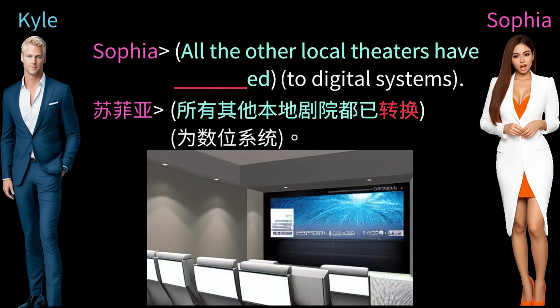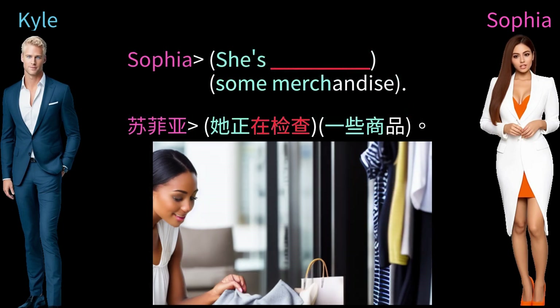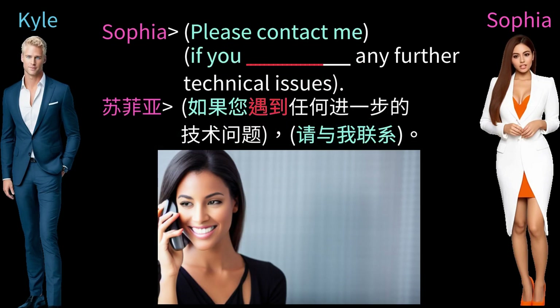All the other local theaters have converted to digital systems. She's examining some merchandise. Please contact me if you experience any further technical issues.